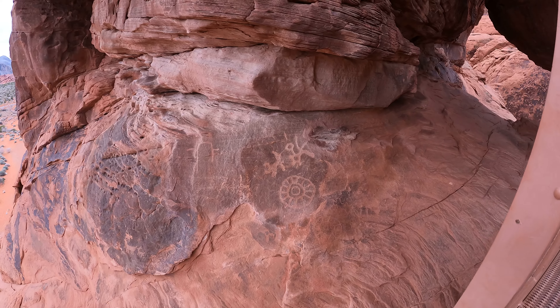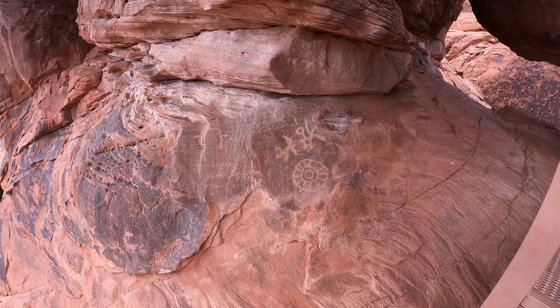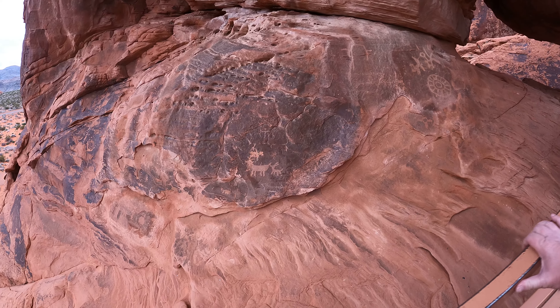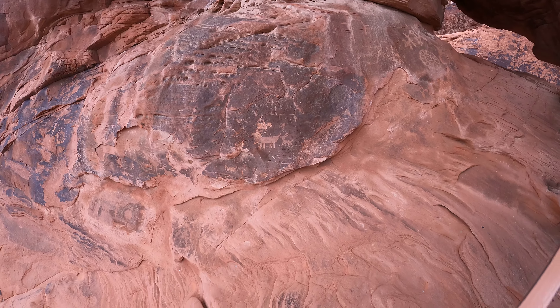Here's a couple of petroglyphs right here. We're not allowed to climb the rocks here — obviously I could hop off the trail, but we're not allowed to. I'm going to try to behave. A couple of drawings right there.